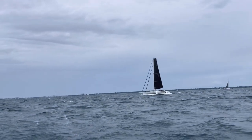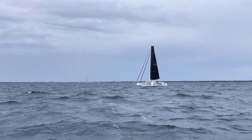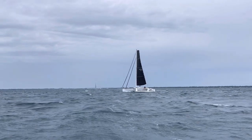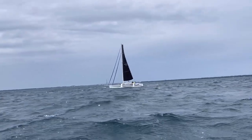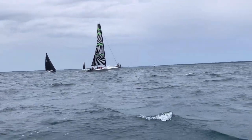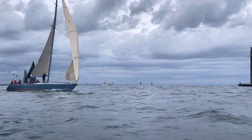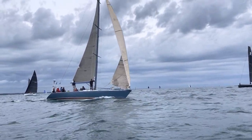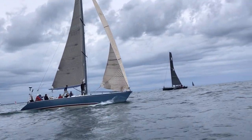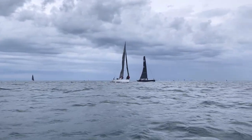Super cool trimaran, looks really fast. It's got to be around 30 feet, but it looks slippery. Look at the colors on that sail — beautiful. Got a nice boat there. Some pretty awesome boats here, super fast.